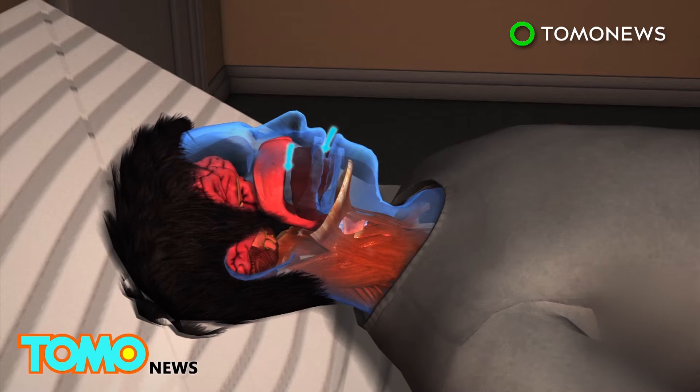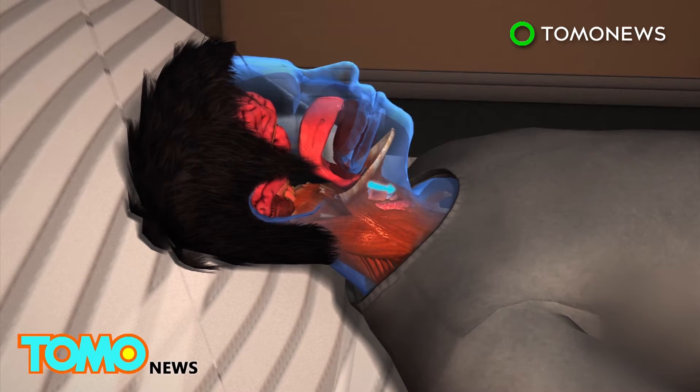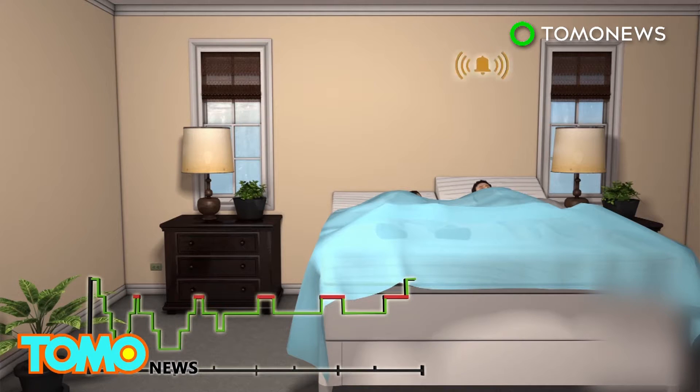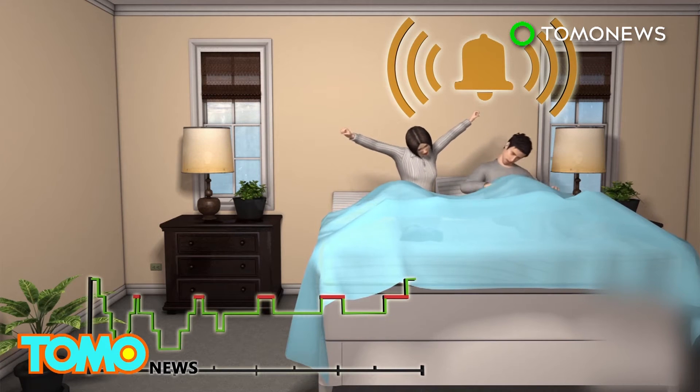To prevent users from snoring, the bed is designed to slightly raise the user's head to clear his or her airway when it detects the sound of snoring. It also traces bedtime routines and helps wake up the user when they've reached the lightest stage of sleep.